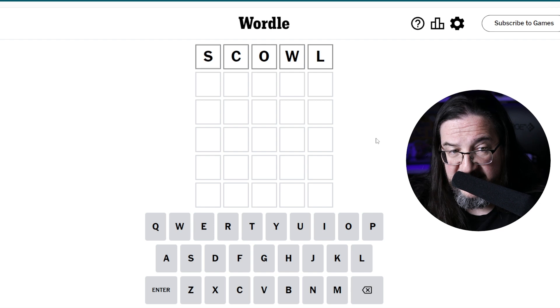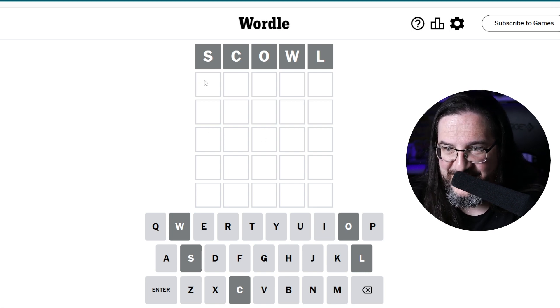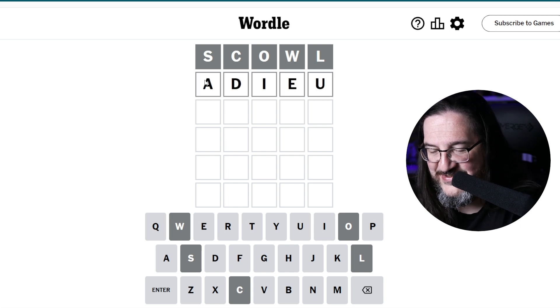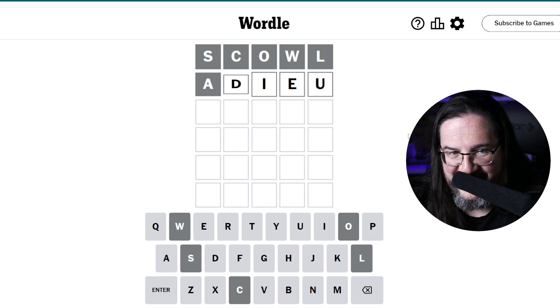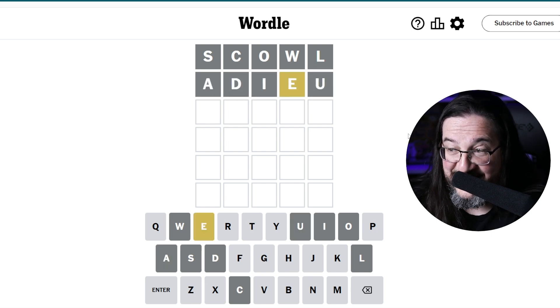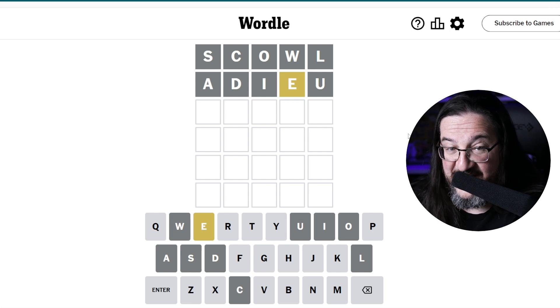So let's see what happens. Scowl — that's my scowl. Maybe I should have tried 'ado'. Let's call an audible. Maybe 'ado' was what I should have opened with here. Ado gets me an E — an E at a position.